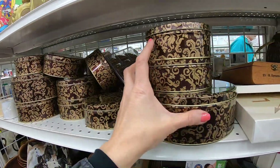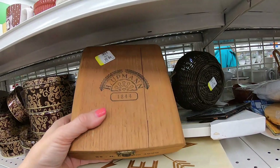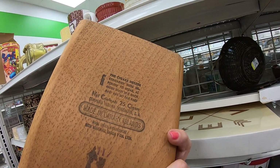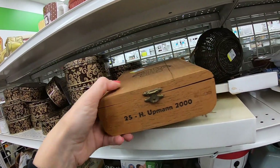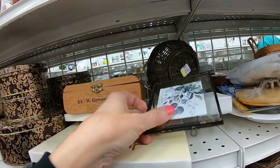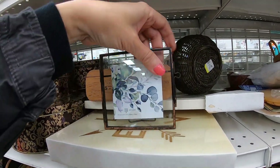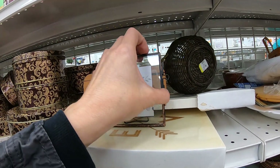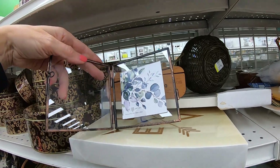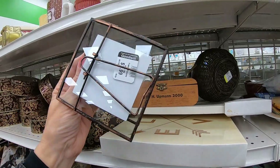Lots of decorative tins and boxes. This one has damage — a cigar box. I'm not picking up as many cigar boxes as I used to, but my eye is still drawn to them. A little glass photo frame — something about this I very much liked. I don't think the frame was true copper, but for $1.99 I definitely put it in my cart.